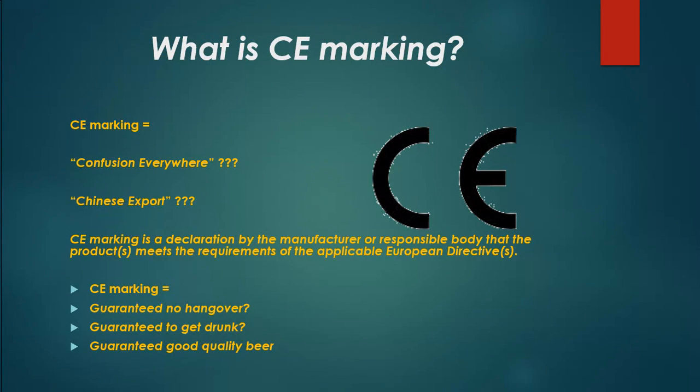What is CE marking? Does CE marking equal 'Confusion Everywhere'? Or does it stand for 'Chinese Export'?